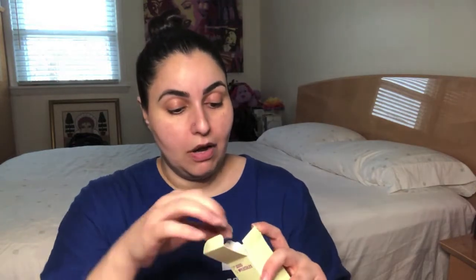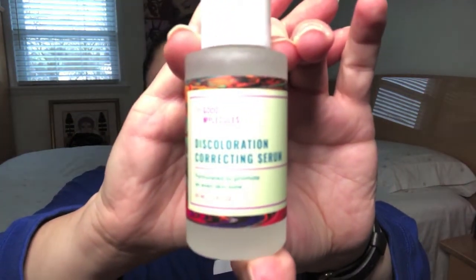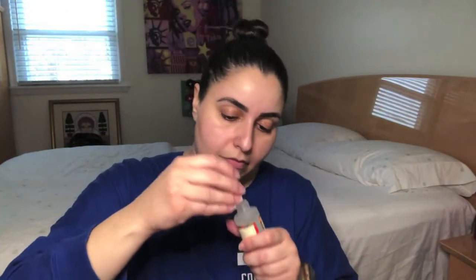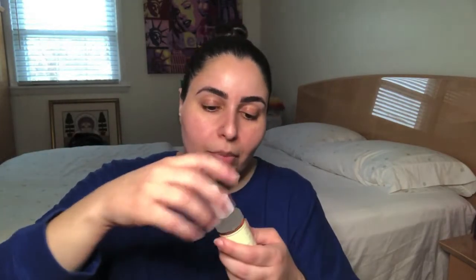The next item is the Discoloration Correcting Serum, formulated to promote an even skin tone. Directions: apply a few drops in the morning and at night before oils and moisturizers, let absorb for 30 seconds, suitable for daily use — though it does say to discontinue if irritation occurs. So this one we'll apply with caution and monitor for any reactions. As for scent, this one has no scent at all that I can smell. To be determined when I actually start using it, but right now I smell nothing.